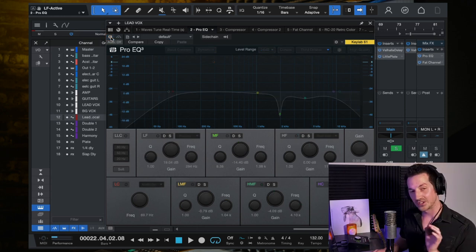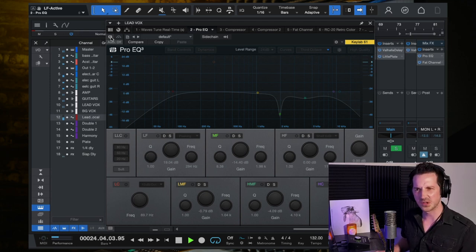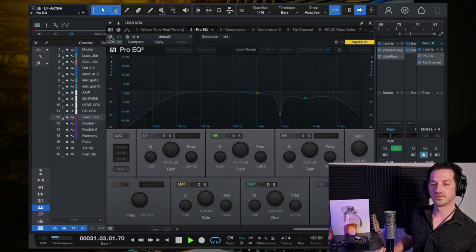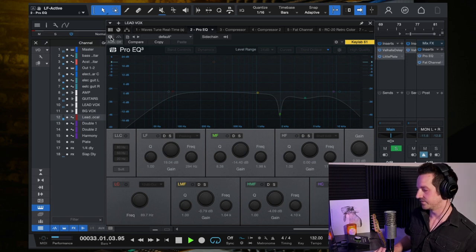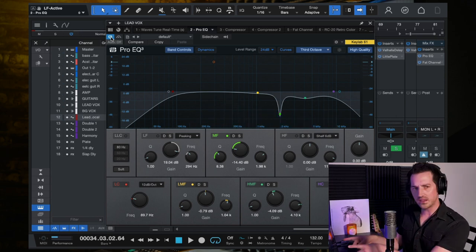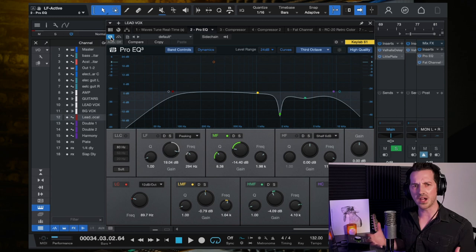I'm going to turn this EQ off so you can hear what it sounds like without it — it's really bright. Now listen to the version with the EQ on. Some of you watching are like, 'I like the first one better — it's brighter, it's more crispy.' And that's fine. If you had made this song, that would have been the correct move to make — because you were following the feeling.